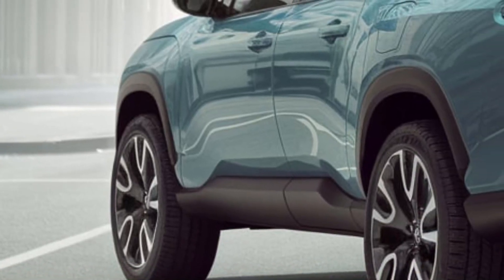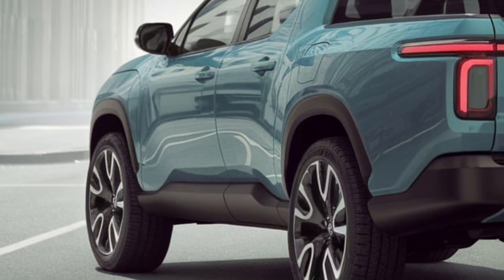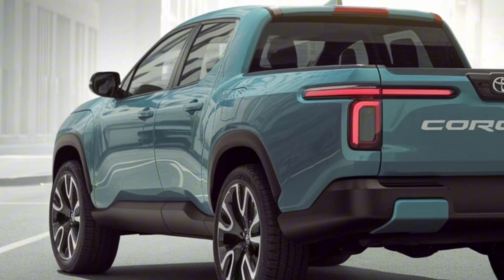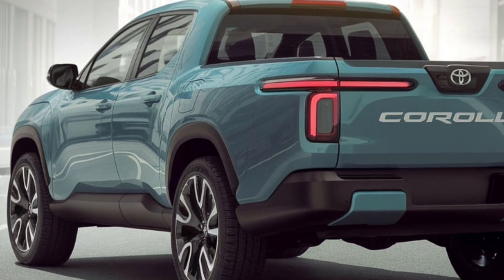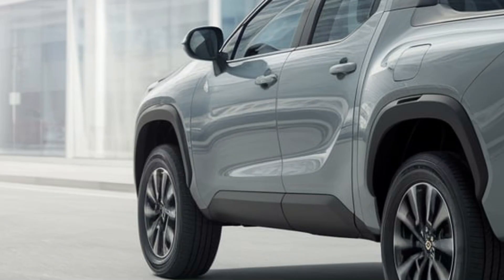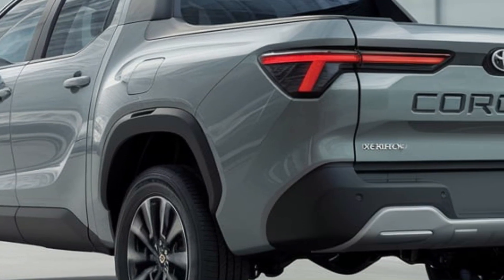Welcome back to Automotive Pulse. Today, we're taking a deep dive into something new and exciting — the 2025 Toyota Corolla pickup. Yes, you heard that right, a pickup version of the iconic Corolla. It's a surprising combination of practicality, fuel efficiency, and the everyday functionality you'd expect from Toyota.